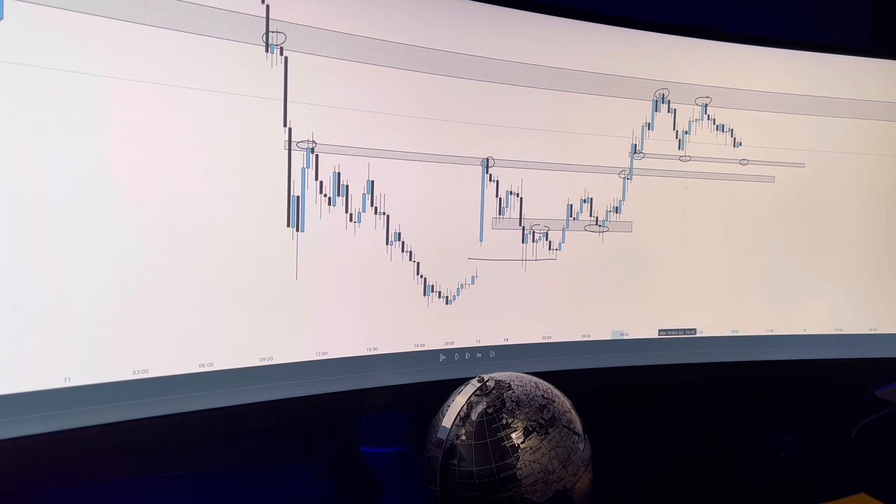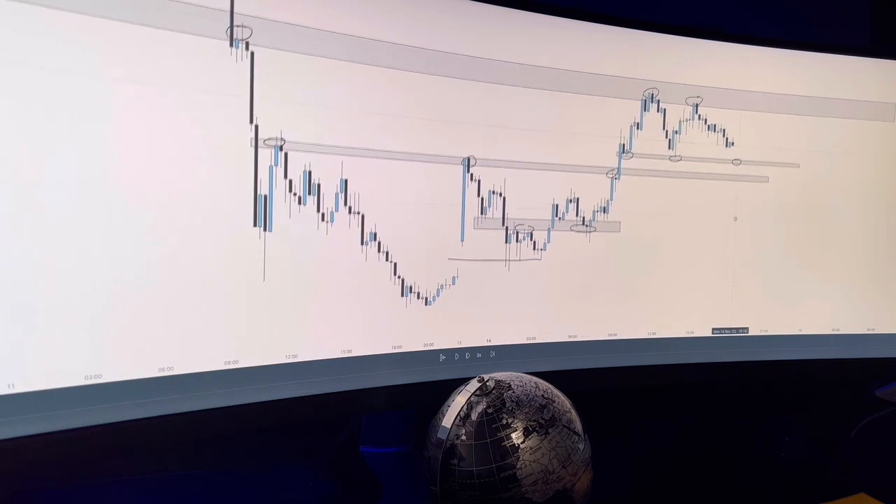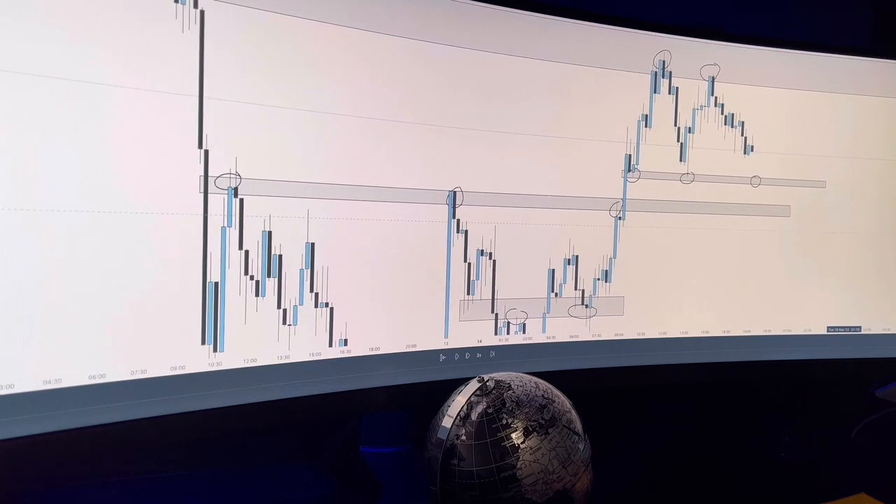If we take a look at what's in between here — previous level of resistance, resistance, resistance — in between there with previous support, support and potential support, there's a gap. The people that have bought here would have their stops below. The people that bought here would have their stops below there. And the people going to have entries here with buy limits set at this level are also going to have their stops here. So this gap to me is inevitably going to be filled — there's liquidity and orders that are going to get filled here for price.